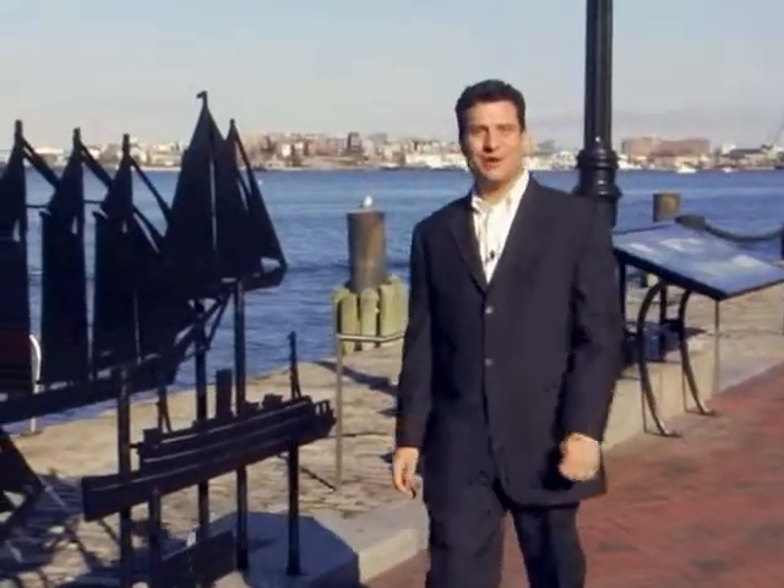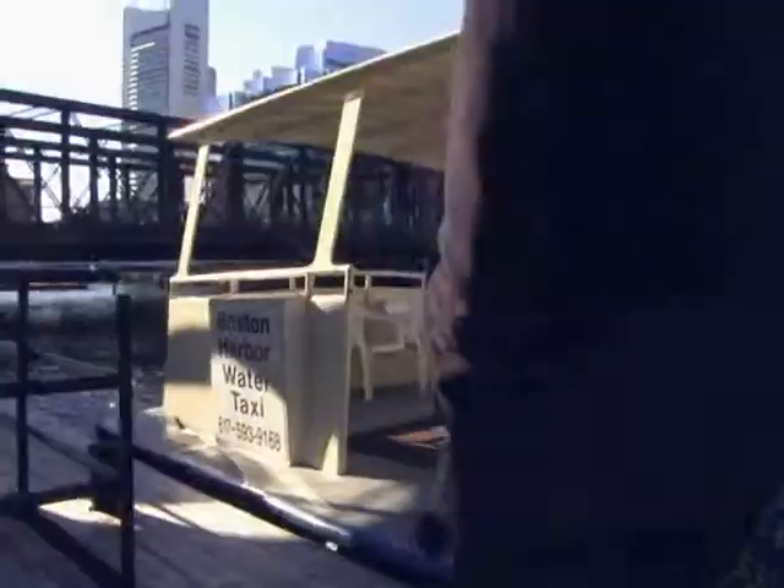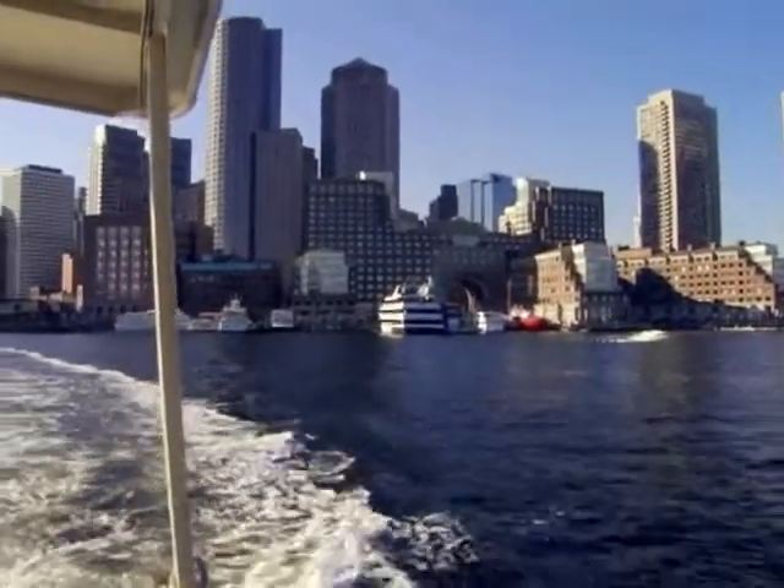Right outside the hotel door, a great place for a leisurely stroll is the Boston Harbor Walk, which runs along the harbor for several miles. You can also take a water taxi from the hotel to Logan Airport daily from 7 a.m. to 10 p.m. to avoid traffic.